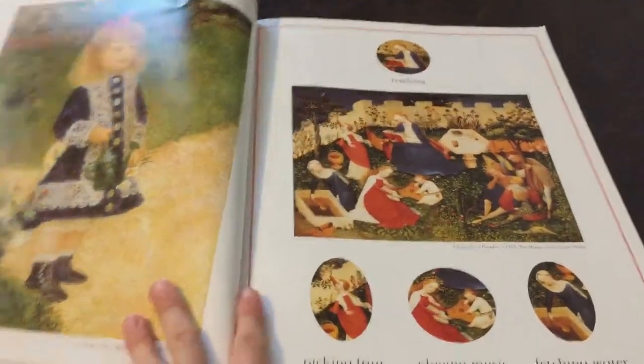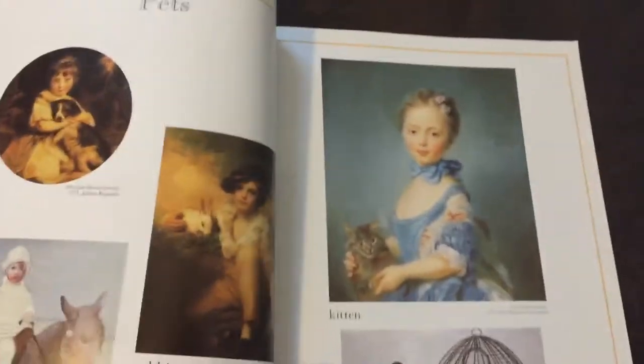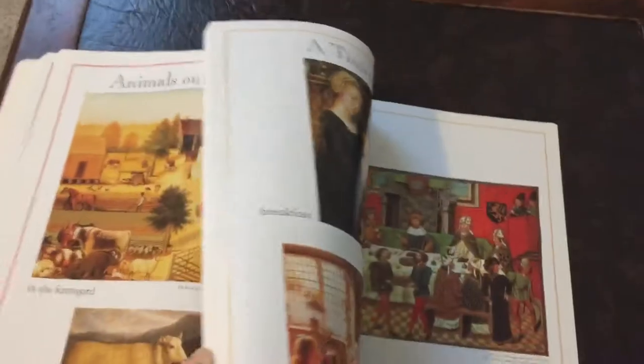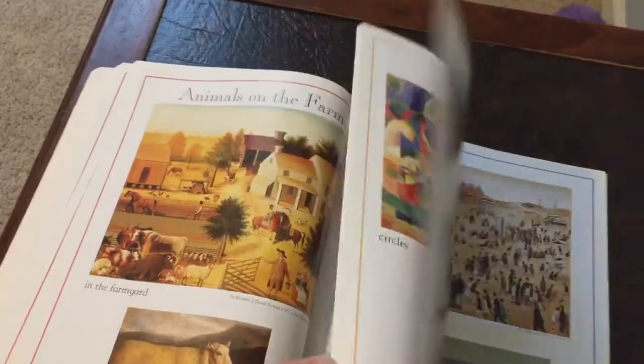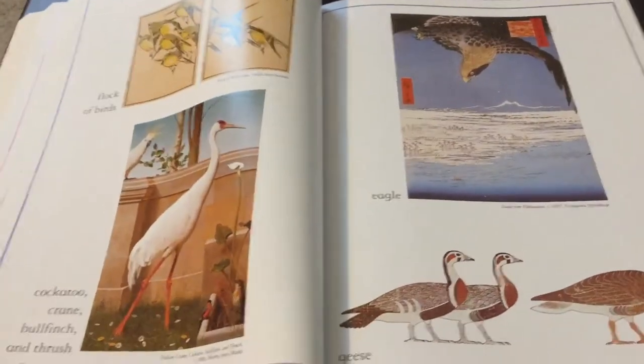This is a pretty big book. It's a cool book because you can ask about the word, you can find the word, you can look at the picture and ask what's going on in the picture. And I have to point to stuff.